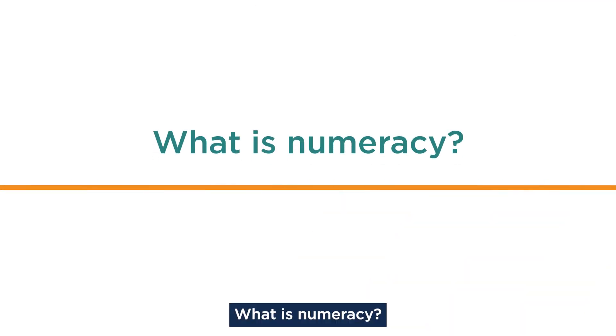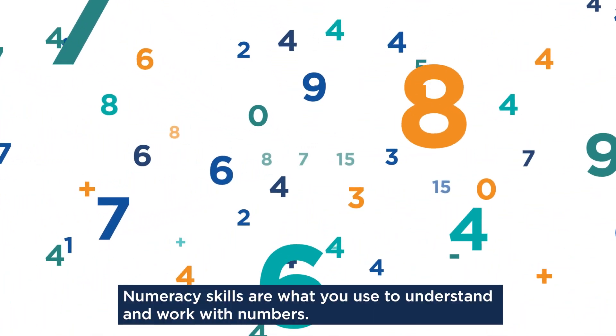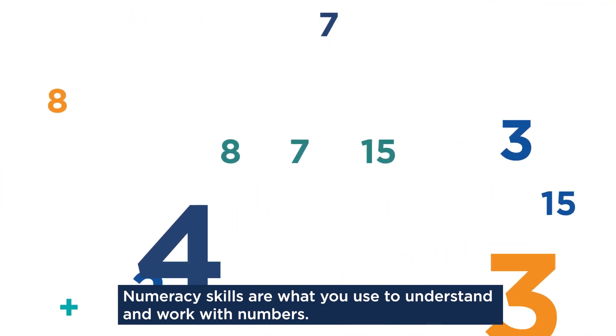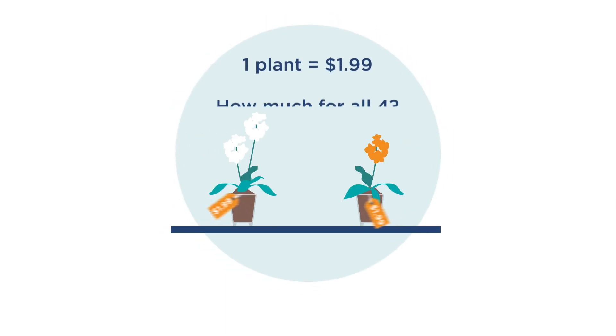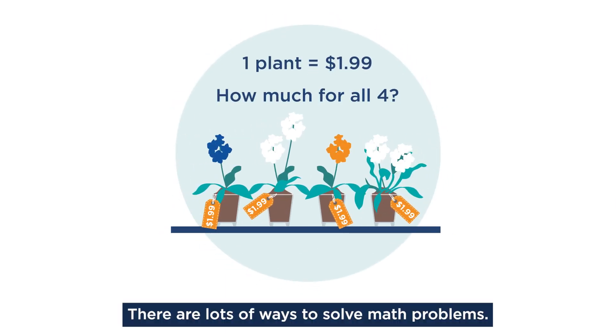What is numeracy? Numeracy skills are what you use to understand and work with numbers. We use our numeracy skills when we do math. There are lots of ways to solve math problems.